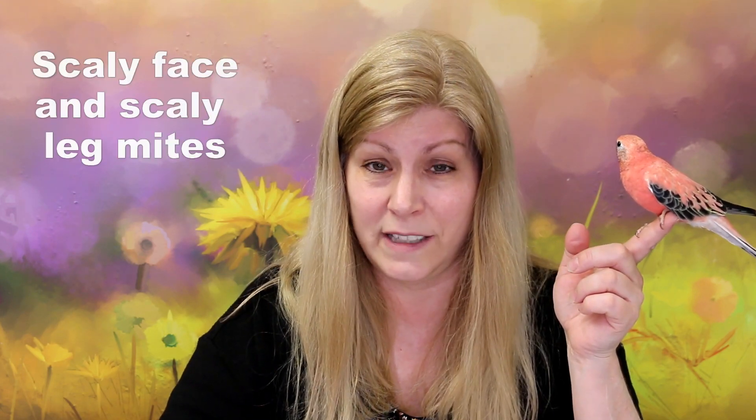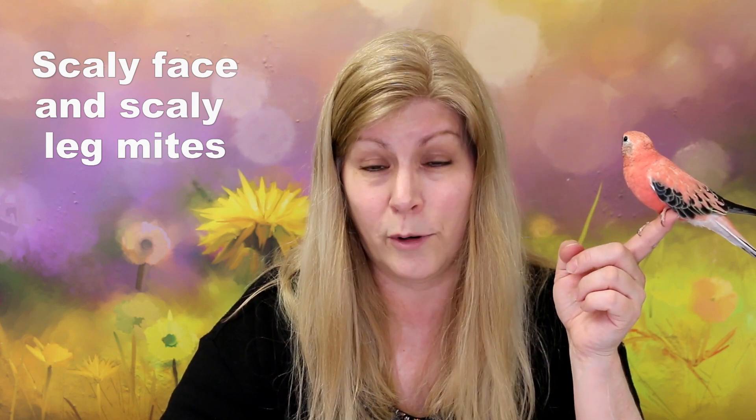Another mite would be the scaly face mite or scaly leg mite. Scaly face mites are most commonly seen in pet budgies. If you're looking for symptoms, you will certainly notice because the bird will have crusty little areas around their cere, around their mouth, and around their eyes - all crusty and yucky looking. These mites burrow into the skin and into the cere. I've seen budgies that recovered from scaly face mites but had permanent scarring on their cere. If you see anything wrong with your bird's feathers or skin, take them to an avian vet to rule out scaly face mites.